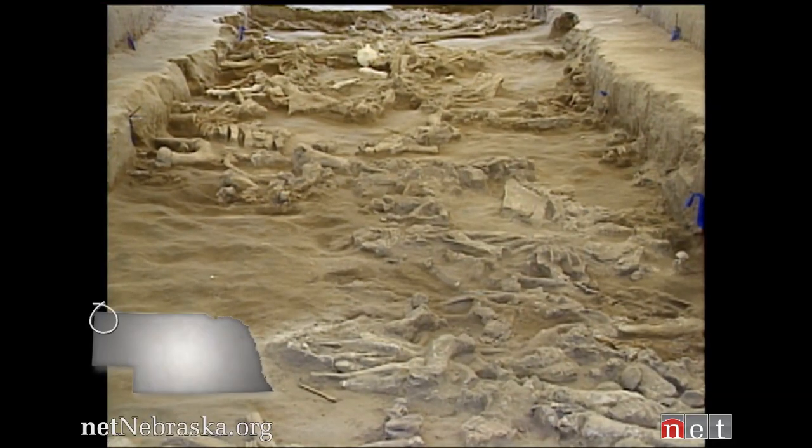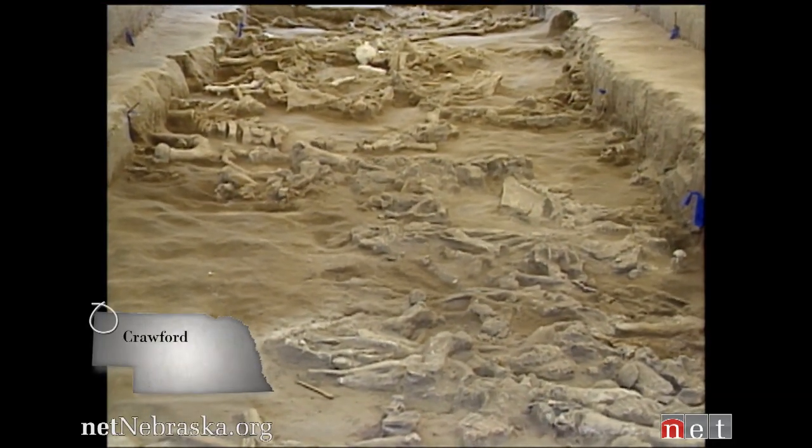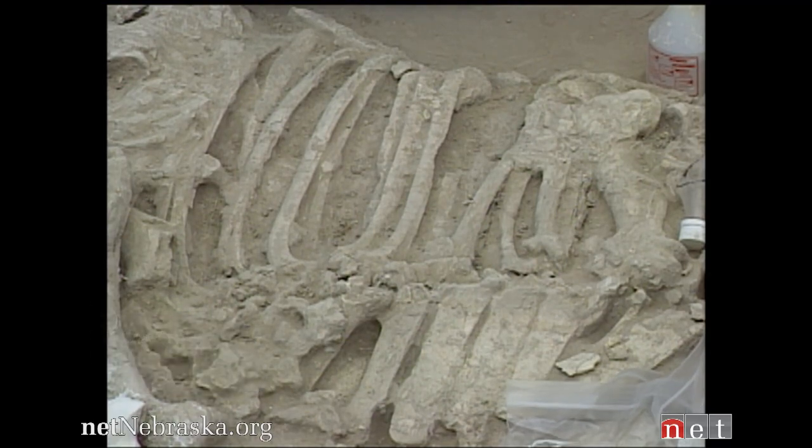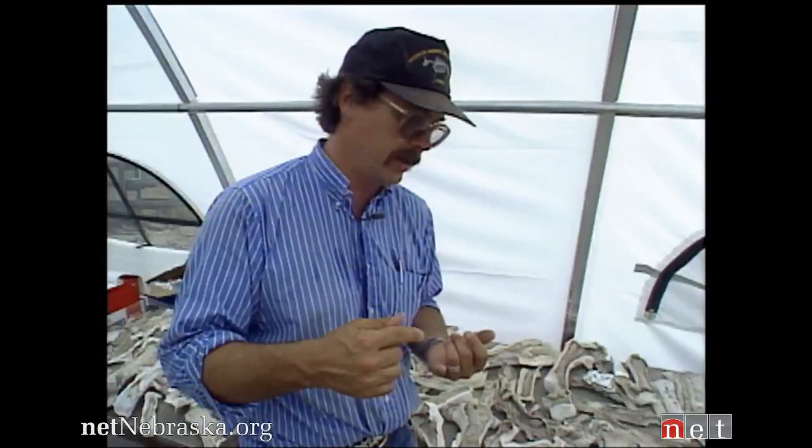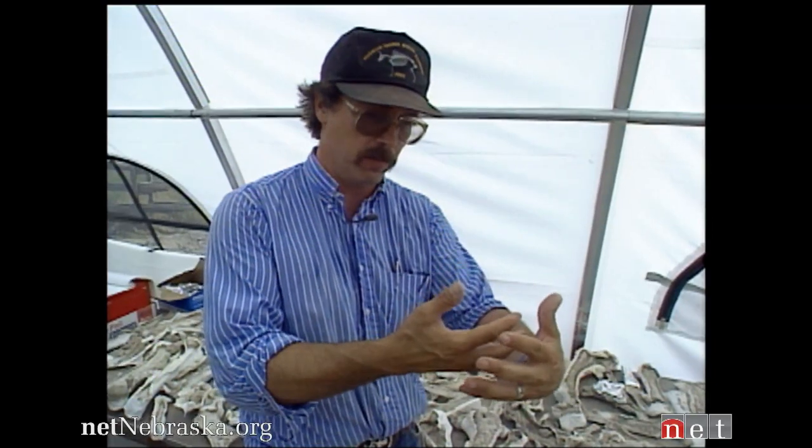Just a few miles from Toadstool, archaeologists investigate a mysterious death. We're not here trying to study an instant of what happened in the middle of the summer at 9,500 years ago and get a snapshot of that event. We're trying to understand the whole motion picture that that one snapshot frame came out of.